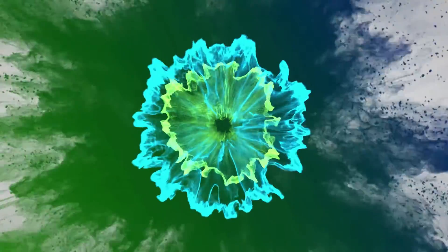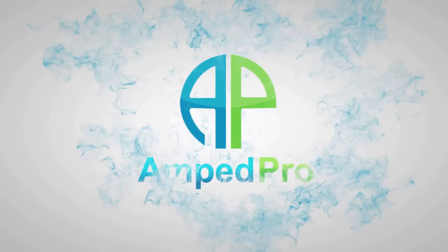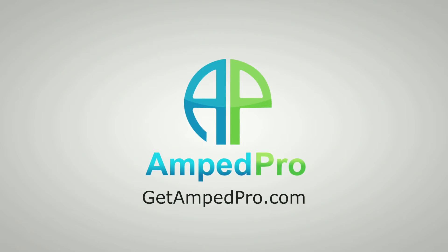Hi, this is Ira from GetAmpPro.com. Today I'm explaining a little bit about the Amp Pro Kiosk and how it helps small businesses in the health and wellness sector, as well as gym owners, connect together to help the customer achieve their health and wellness goals. We do that through our kiosk.